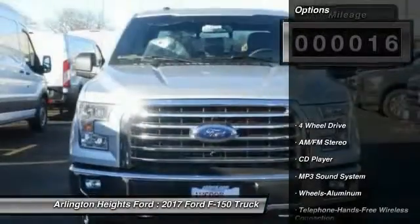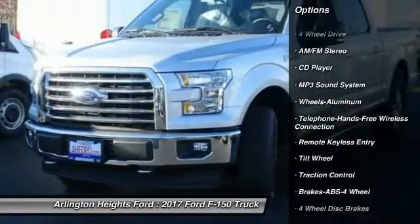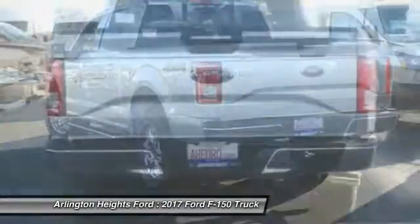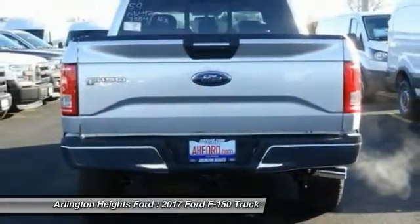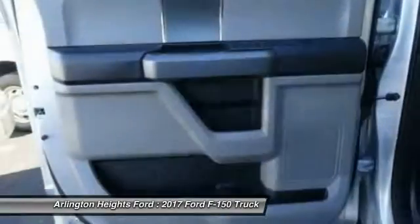Here are some of this vehicle's great options: four-wheel drive, anti-lock braking system, traction control, air conditioning, Bluetooth wireless data link for hands-free phone, power steering, cruise control, aluminum wheels, floor mats, AM FM stereo radio.